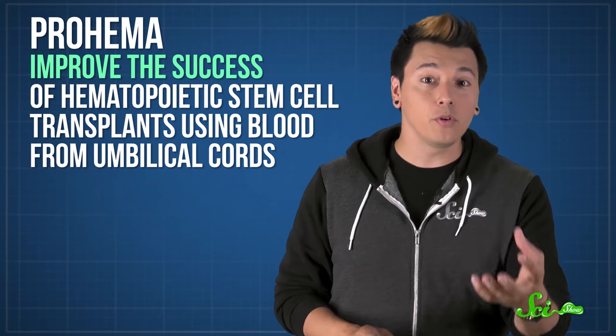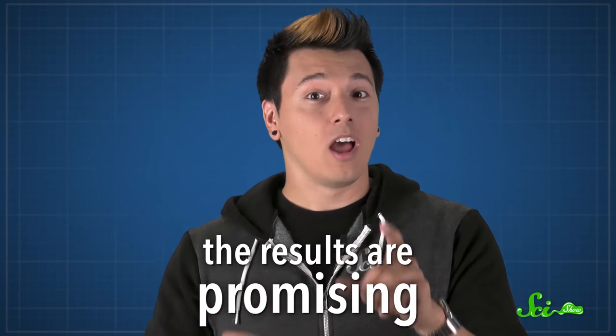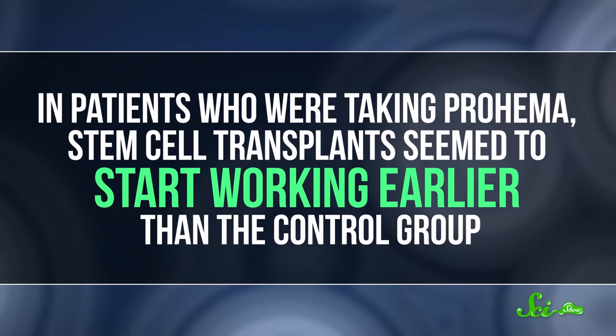The discovery eventually led to the creation of a drug called ProHema, that's supposed to improve the success of hematopoietic stem cell transplants using blood from umbilical cords. Between 2014 and 2015, it went through stage 2 clinical trials, where it was tested on patients to see how well it works. In patients who were taking ProHema, stem cell transplants seem to start working earlier than the control group. So ProHema might help improve the effectiveness of these stem cell transplants, but it still needs to be tested more.